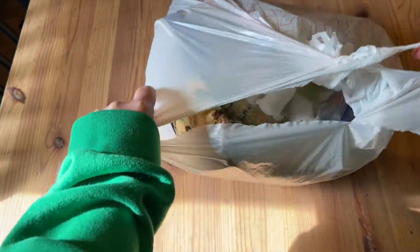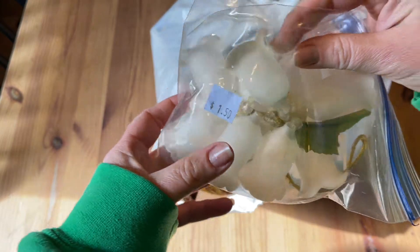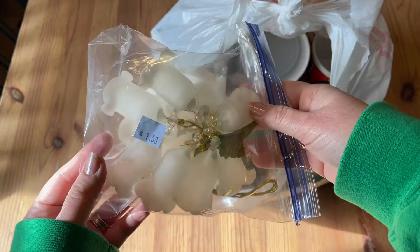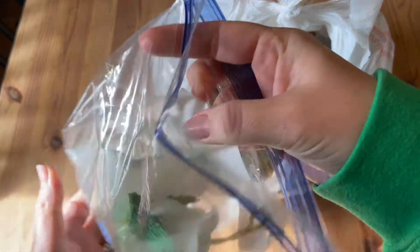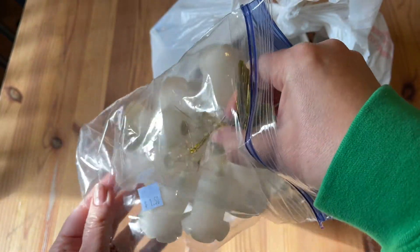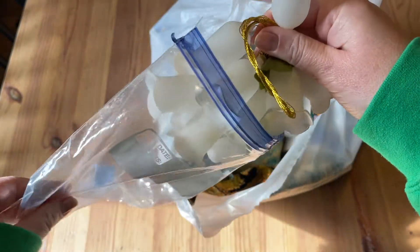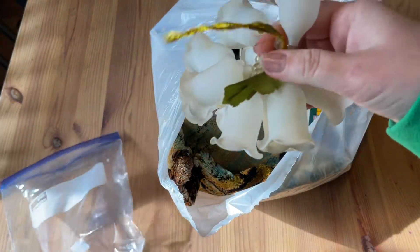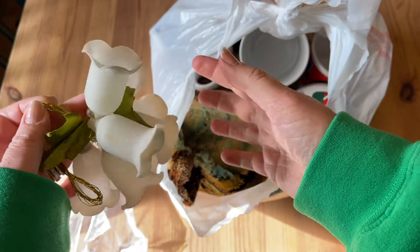This video is a compilation of a couple of small thrift hauls, some of which I'm going to be using for Christmas decorating, or for putting in my booth, or selling online. At the end you'll see I thrifted this fantastic fall painting, and you'll see how I decorated my mantle and fireplace for fall — that was my last thing to do. I did it a couple weeks ago but I just put it at the end of this video.